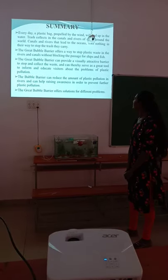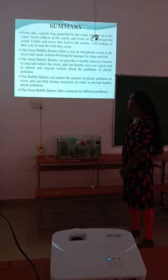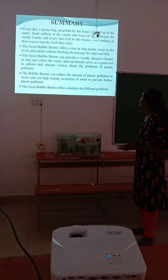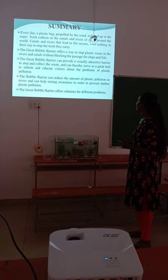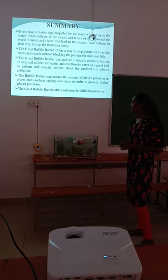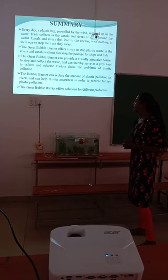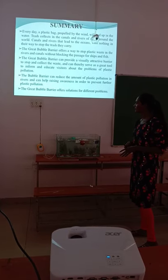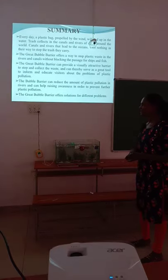The Great Bubble Barrier offers a way to stop plastic waste in rivers and canals without blocking the passage for ships and fishing. Bubble Barriers serve as a great tool to inform and educate visitors about the problems of plastic pollution and can help raise awareness in order to prevent further plastic pollution. The Bubble Barrier offers solutions for different problems.